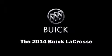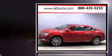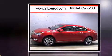Come test drive this 2014 Buick LaCrosse. This four-door, five-passenger sedan offers the features and options for which you've been searching.